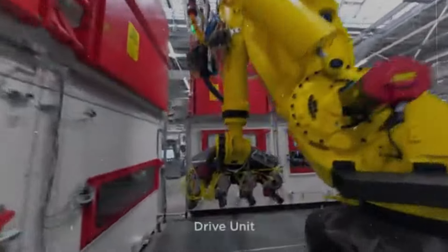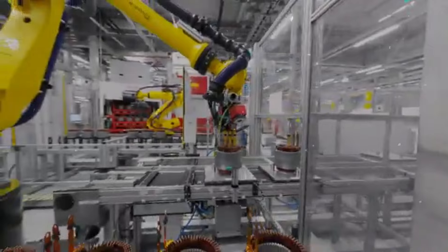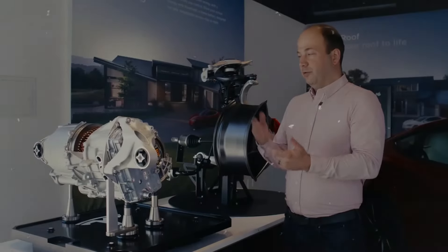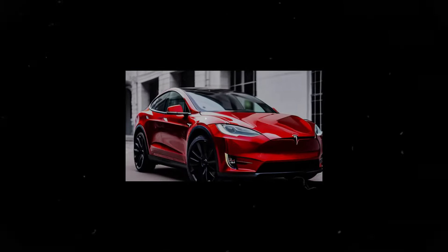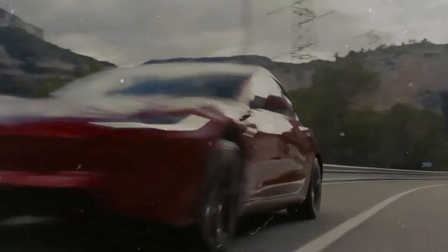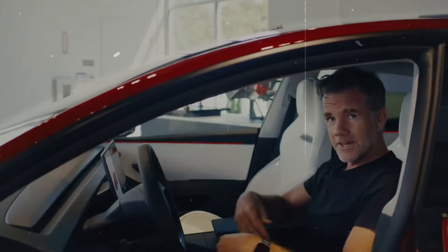When comparing the Model 3 and Model Y, factors such as range and performance may be decisive depending on individual needs. If having the best range and exhilarating acceleration is important, the Model 3 Long Range or Performance might be a better fit. In terms of comfort, the recent redesign of the Model 3 brings significant improvements — the upgraded suspension ensures a smoother ride on a variety of road surfaces, and the interior has been redesigned to offer a more luxurious and technologically advanced environment, featuring new materials, an ergonomic layout, and a design that reflects Tesla's latest vision.